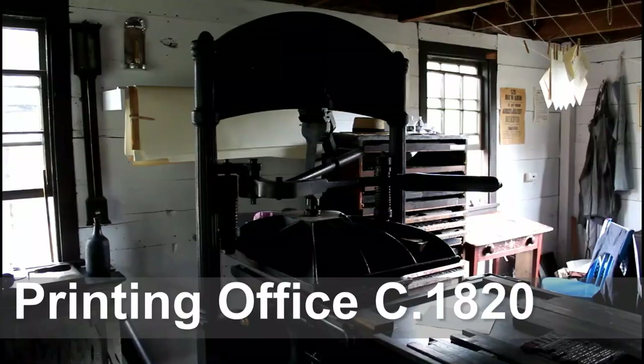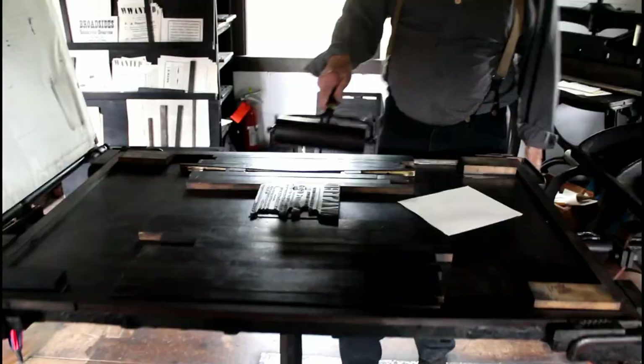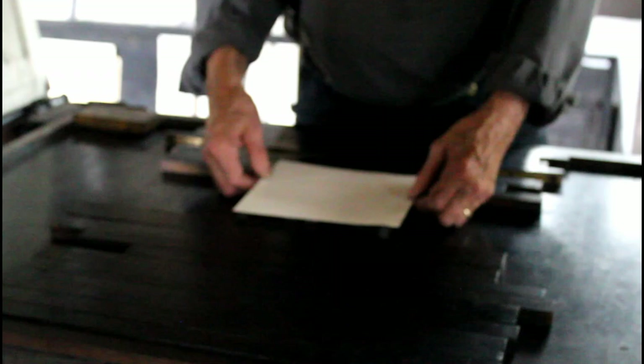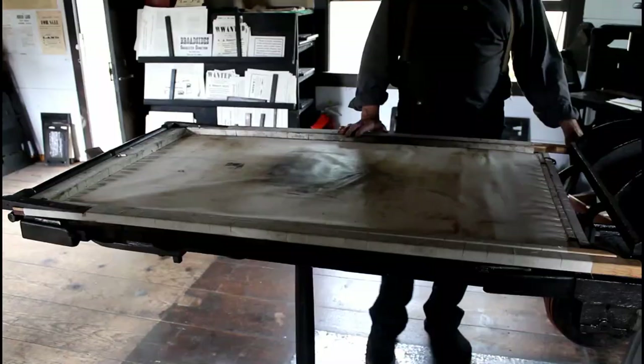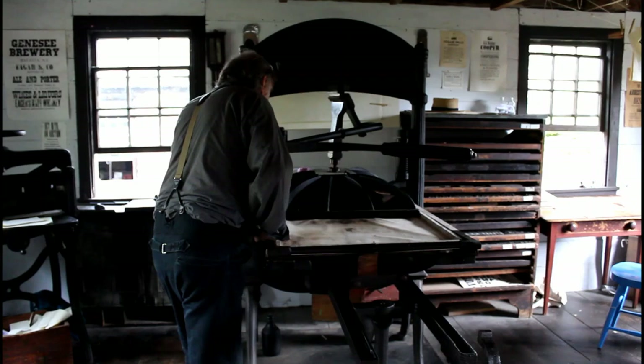We then visited the printing office where we got to see this mid-19th century Washington-type press come to life. It was amazing to see something printed on an antique printing press that's still in use and can still print things. I got to watch it print something, which was just so cool. I love historic trades.